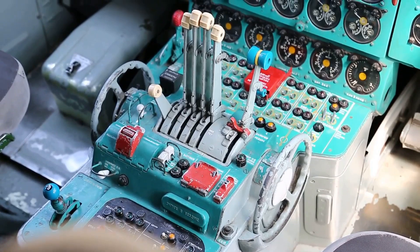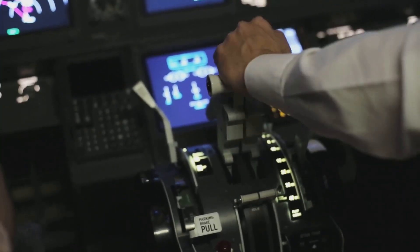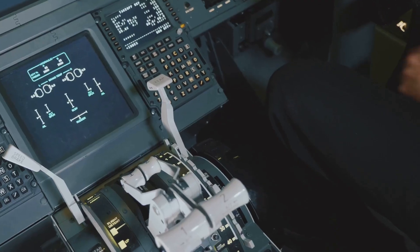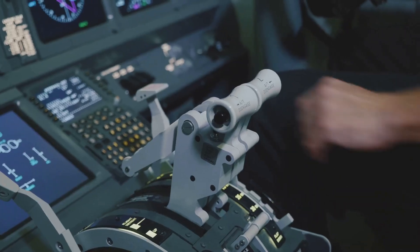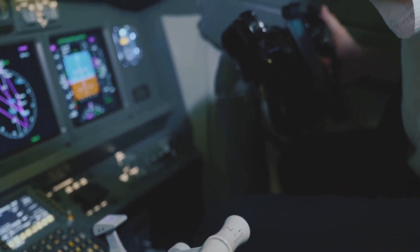On older aircraft it's mechanical, often controlled by levers or cables. But in the Boeing 787, it's electronically controlled by the EEC, or Electronic Engine Control. It operates when the pilot moves the engine start-stop switch to cutoff or pulls the engine fire handle. The EEC then commands the electrically actuated shutoff valve to close, stopping fuel flow completely.